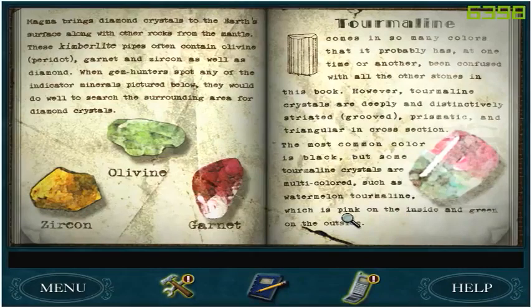Magma brings diamond crystals to the earth's surface along with other rocks from the mantle. These kimberlite pipes often contain olivine peridot, garnet and zircon, as well as diamond. When gem hunters spot any of the indicator minerals pictured below, they would do well to search the surrounding area for diamond crystals. So: zircon, olivine, and garnet.